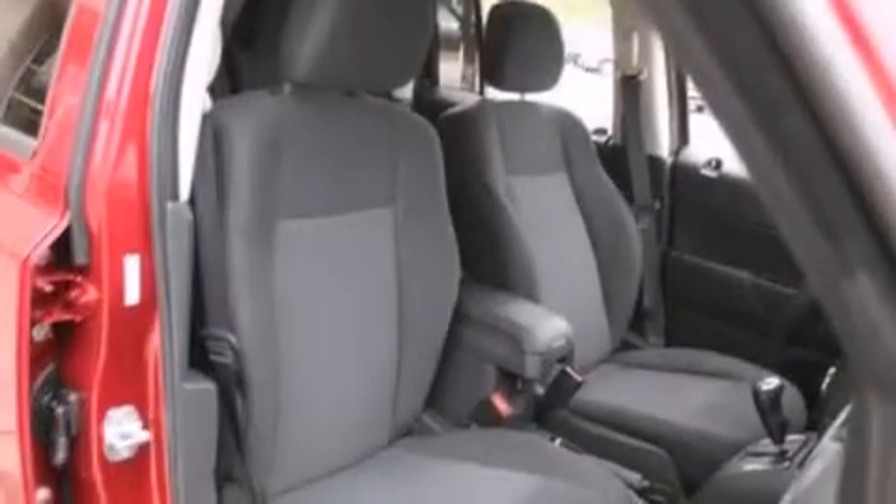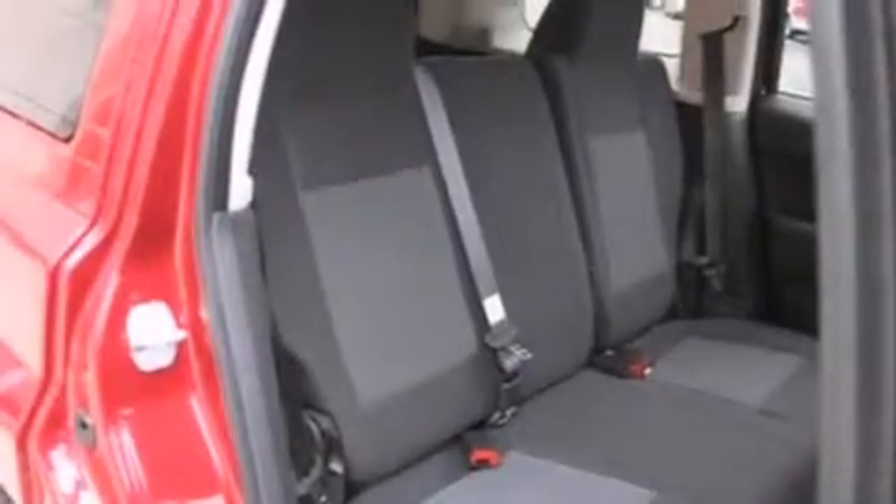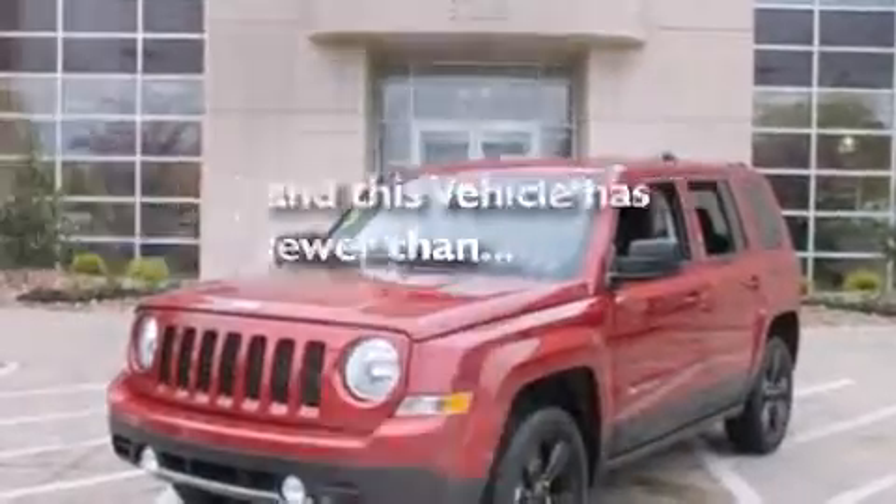Side curtain airbags, front fog lights, an anti-lock braking system, a four-wheel independent suspension, and this vehicle has less than 3,000 miles.